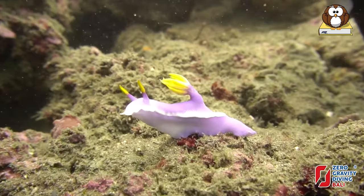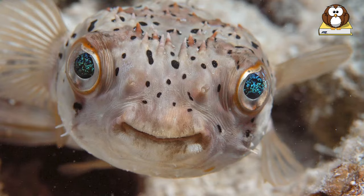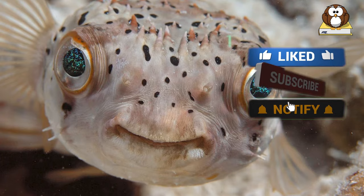Hey, while you're here, if you love seeing new videos about your favorite pets and animals, make sure to like this video and subscribe. Okay, now where were we?